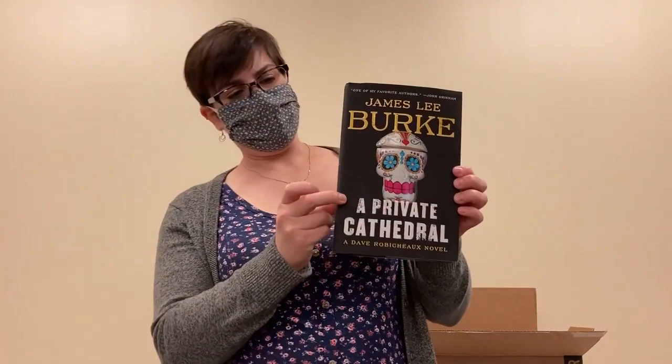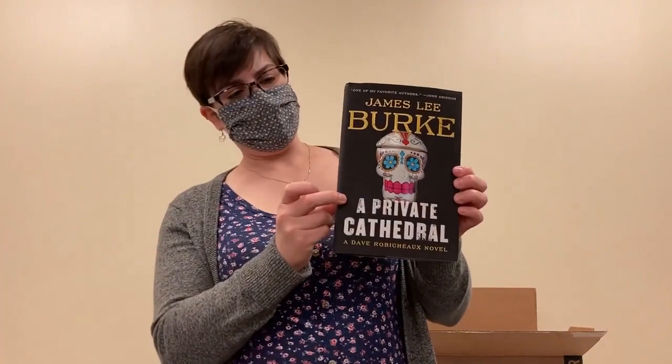And our final book in this box, another one that will probably have some people waiting. If you're a fan of James Lee Burke, the newest book of his is A Private Cathedral.